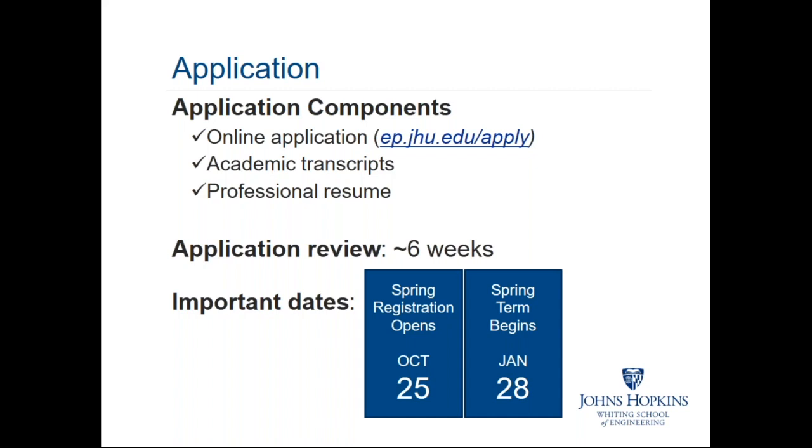In terms of near-term important dates, today was the opening for spring registration. For students already admitted, registration opened today for spring courses. Our spring semester starts in January and runs through May. We also have summer and fall semesters, giving us three semesters throughout the academic year.